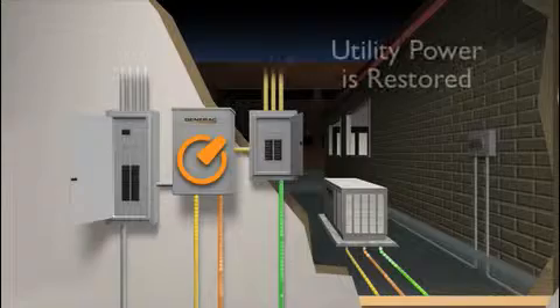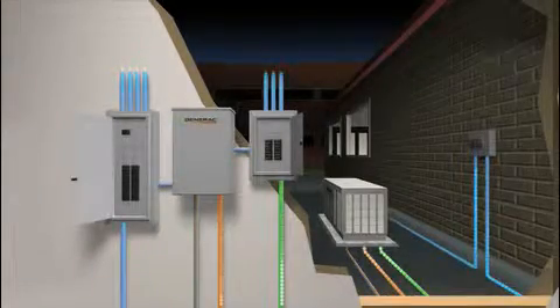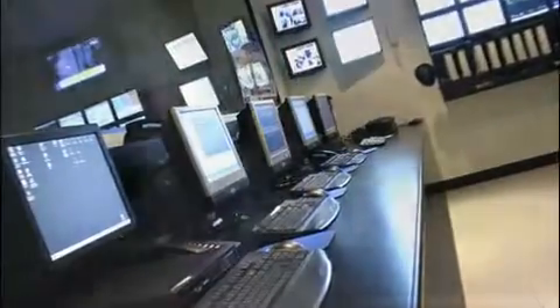When the utility power is restored, the generator returns to standby mode. Keep your refrigerated goods from spoiling, your security system armed, and protect against data loss. Ensure your business remains open during a power outage.